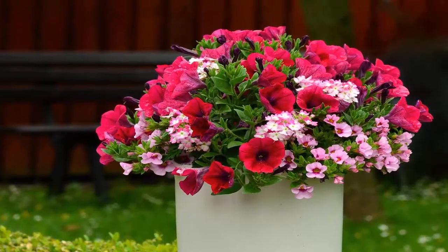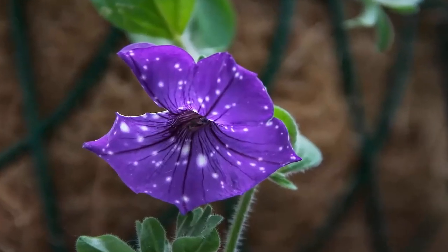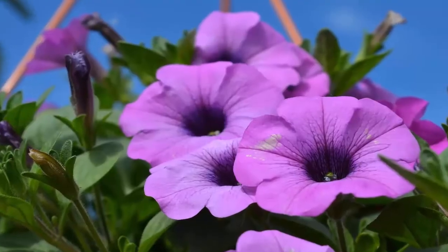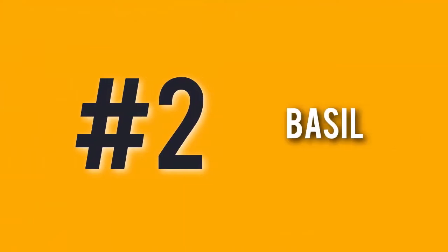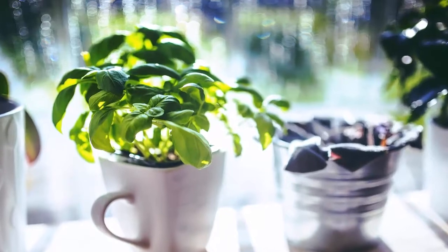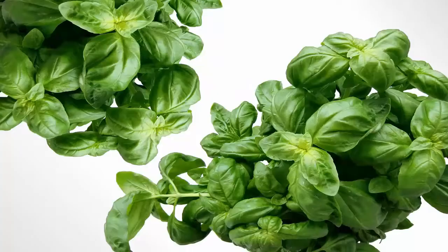Petunias need a sunny spot, so try them near your vegetable garden or in a window box. Number two: basil. There's an oil in basil that kills mosquito eggs. Plant basil in pots near gathering areas to ward off flies and mosquitoes, and to use in pesto.